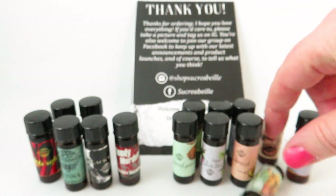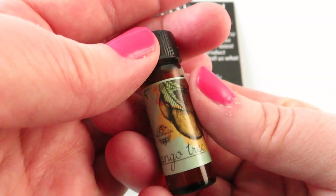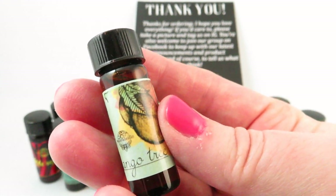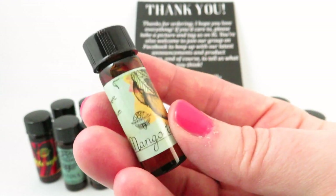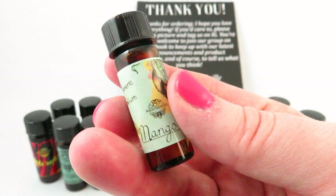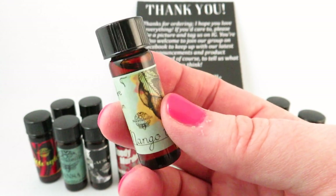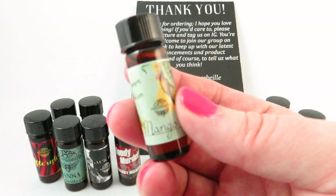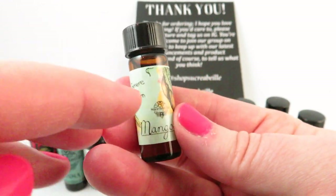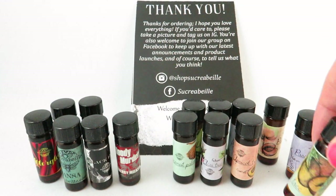The next one is Mango Tree, and this is one my husband really enjoyed. Mango Tree has mango, galbanum, pink pepper, cardamom, and sea salt. It's a deeper mango — a very sweet and intoxicating scent, not your everyday overly sweet mango. It's definitely like a spiced mango drink on the beach. I really liked this one. If you're interested in trying a mango note and don't have one in your collection, this would be a great place to start.